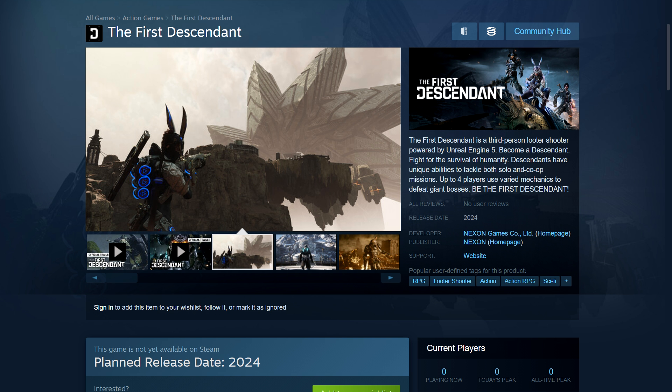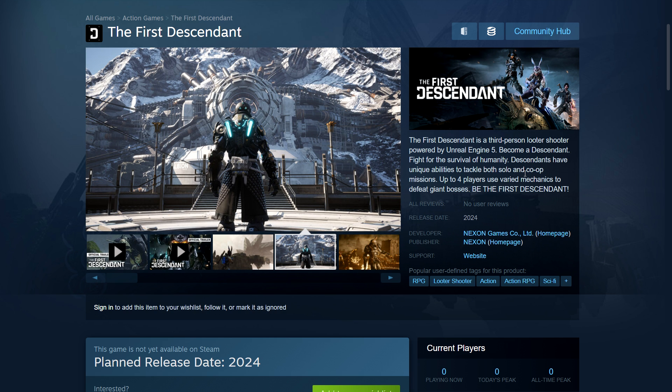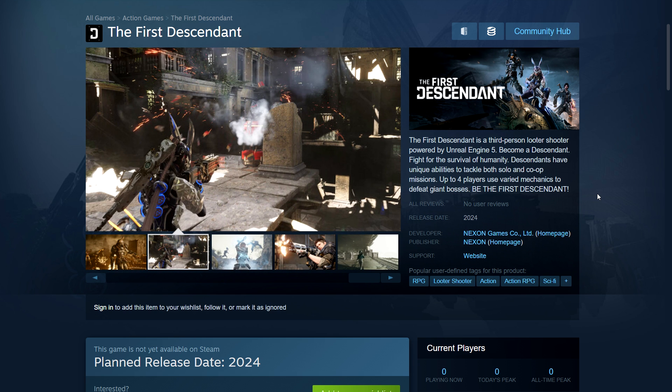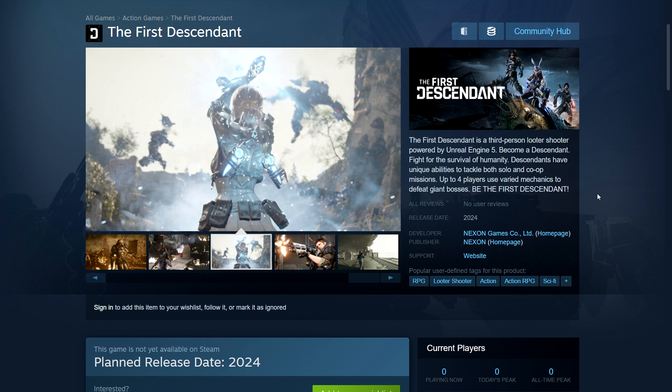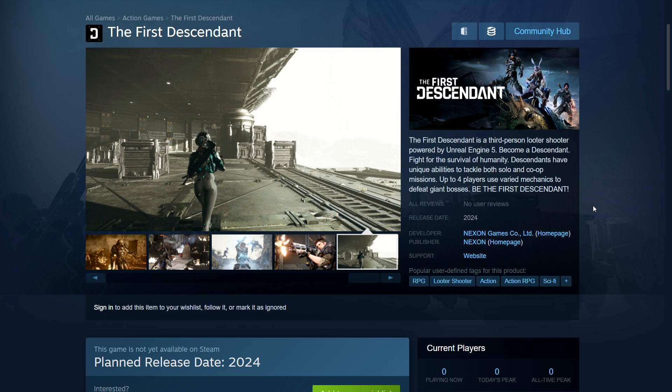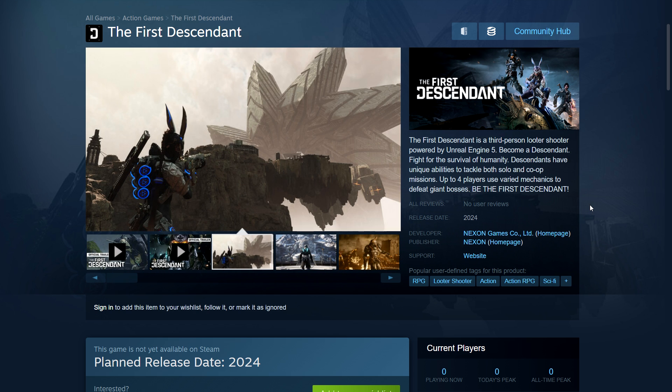Now on to Steam. First up is The First Descendant — an MMO-style game coming out next month. They are doing a technical test this weekend on Steam. I have played the previous two closed beta technical tests, one last year and one the year before. First year I was kind of interested, last year I wasn't that impressed. I'm going to check it out again. It's from Nexon, they're promising no pay-to-win. My main concern is the world feels quite empty — that was the main issue for me.